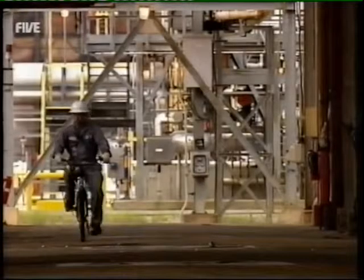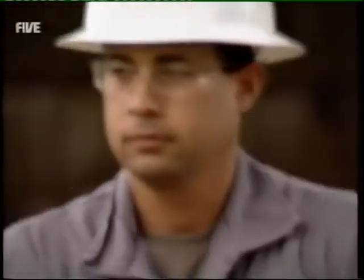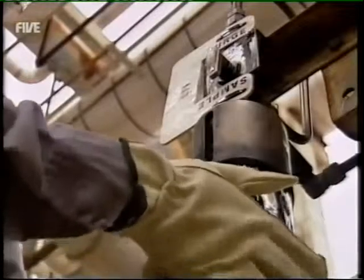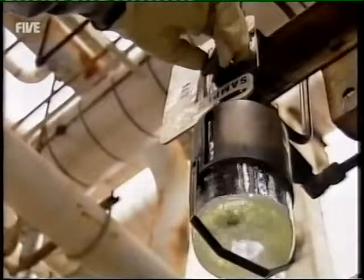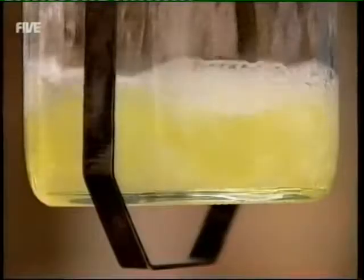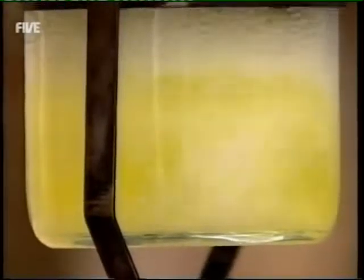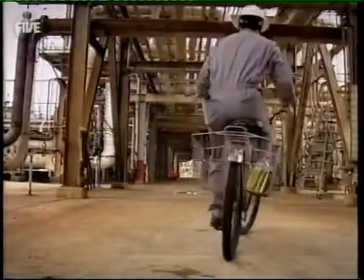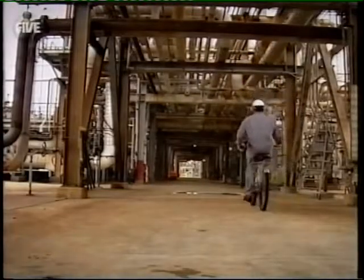So to make sure it's as explosive as it should be, it's up to workers like Derek Smalley to carefully take samples for analysis in the lab. In all, every 159-litre barrel of crude produces 73 litres of petrol, 35 litres of diesel, around 20 litres of jet fuel and heavy fuel oil, almost 6 litres of propane and another 34 litres of other products, such as butane, asphalt and sulphur.